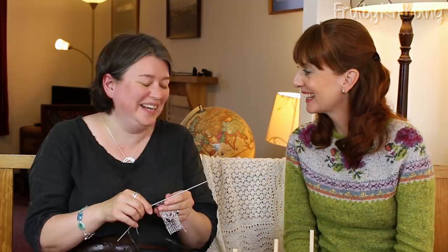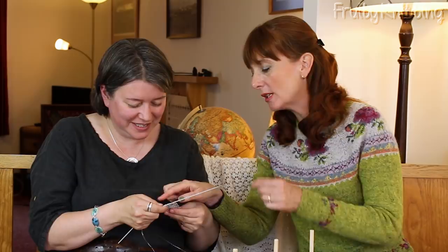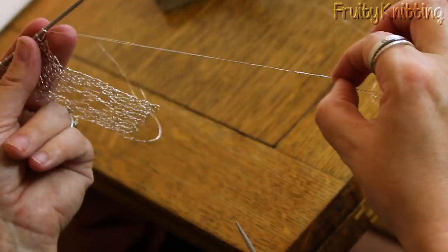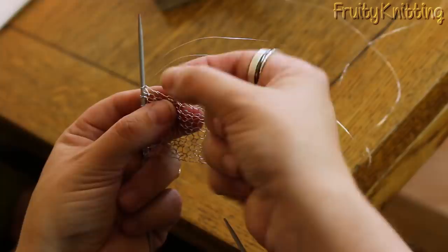When joining new wire for a bracelet, Helen would break it and join the new wire, then sew it in at the end — sewn in neat so it's not lumpy, especially important with wire. If the ends are not secured, the work can unravel.